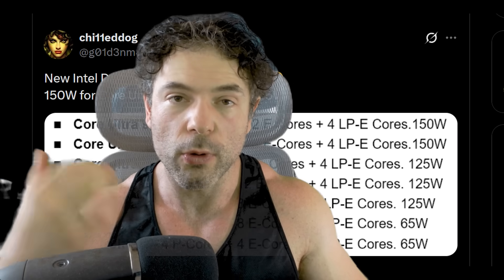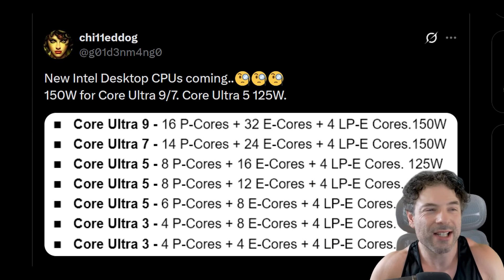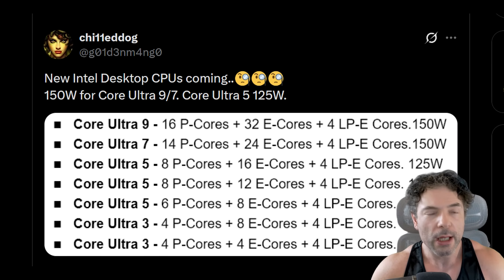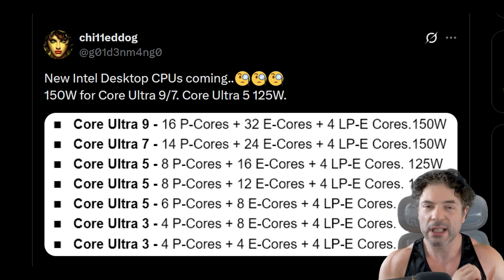Let's start with the configuration of the actual CPU cores themselves and then drill down. This information is courtesy of Chilidonk, and they've had a pretty good track record. Right off the bat, these core configurations — 16 P-cores, 32 E-cores, and 4 LP E-cores — are almost certainly subject to change.